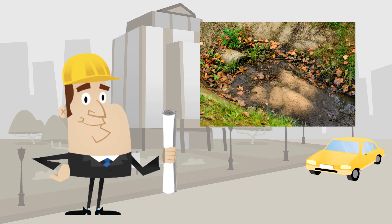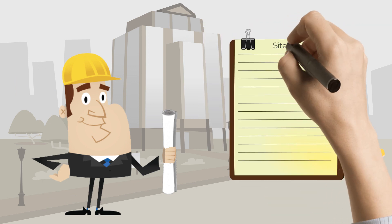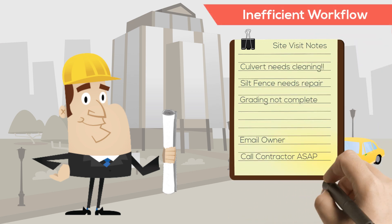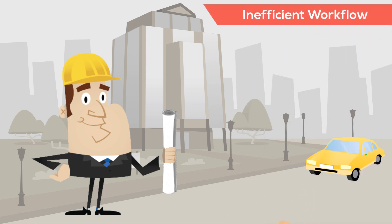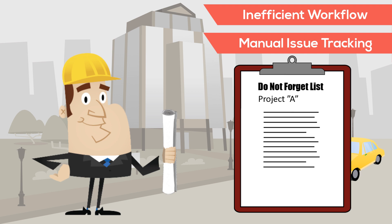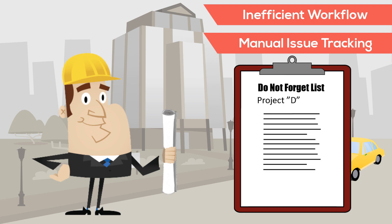While at the project site, Randy notices a problem with a culvert as well as several other issues. He adds this information to his notes, so when he gets back to the office, he can send some emails and make some calls. He also makes a mental note to add these items to his Do Not Forget list, so that he ensures they all get resolved. With everything else Randy is working on, this list is getting pretty long.